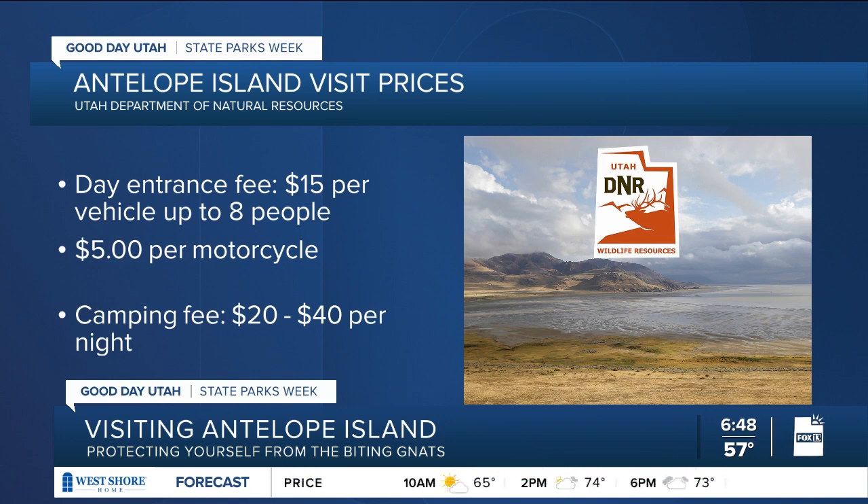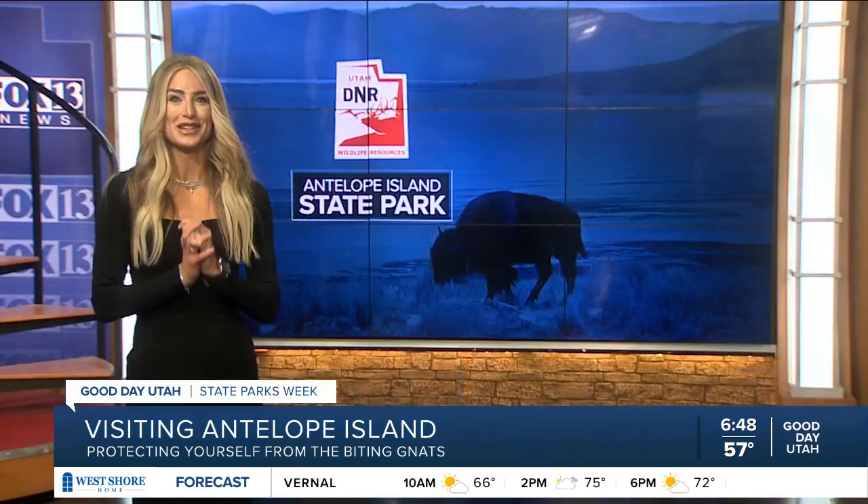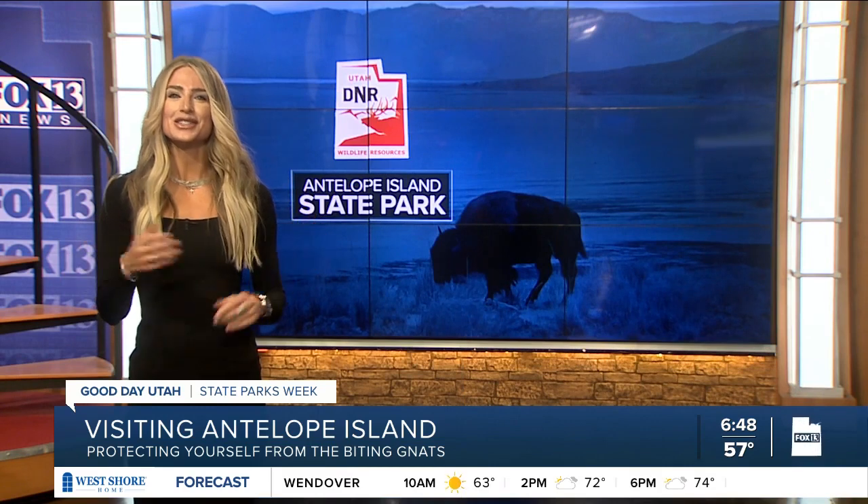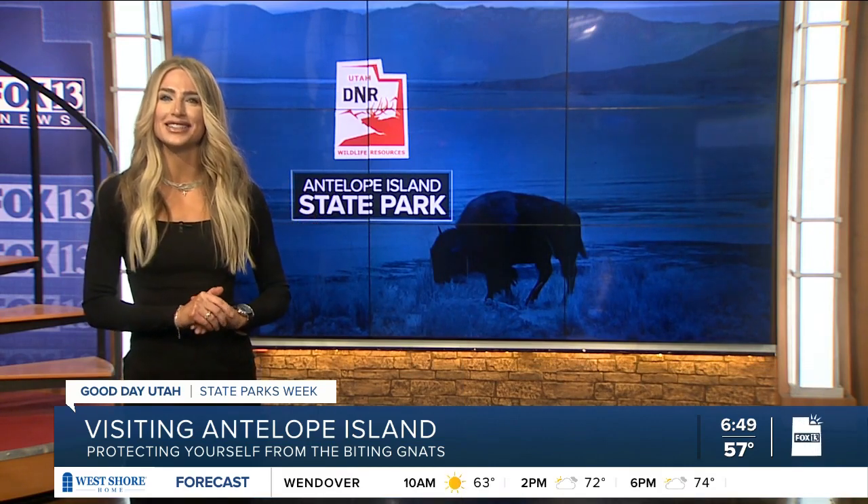A day visit to Antelope Island is $15 per vehicle or $5 for motorcycles. Camping on the island is between $20 and $40 a night, depending on whether you need water and electricity. For more information on this park or any others across Utah, go to stateparks.utah.gov.